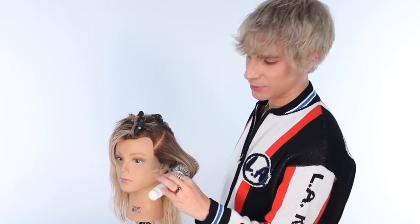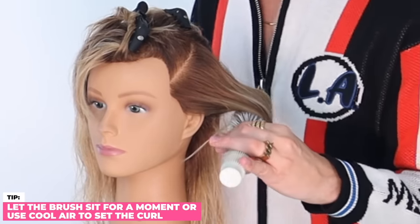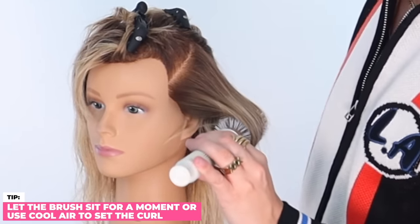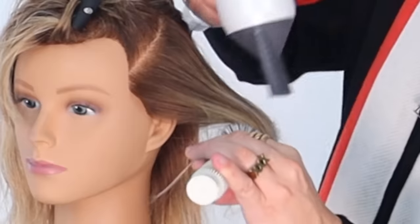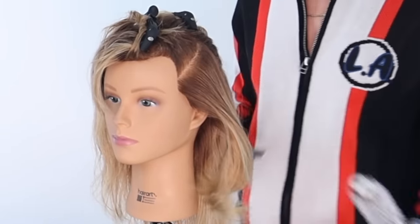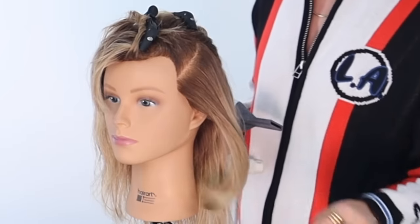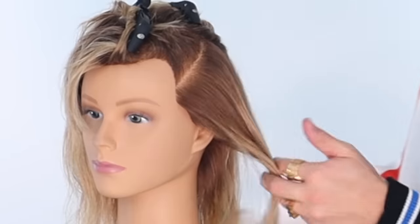The more you let the heat sit on the hair — think of this like a curling iron — when you use a ceramic brush, the longer you let it sit, the curlier the hair will be. Let it sit for a second, then do a cool shot with the blow dryer, twist the hair out of the brush, and you get that amazing volume and curl. Her hair is so, so soft.